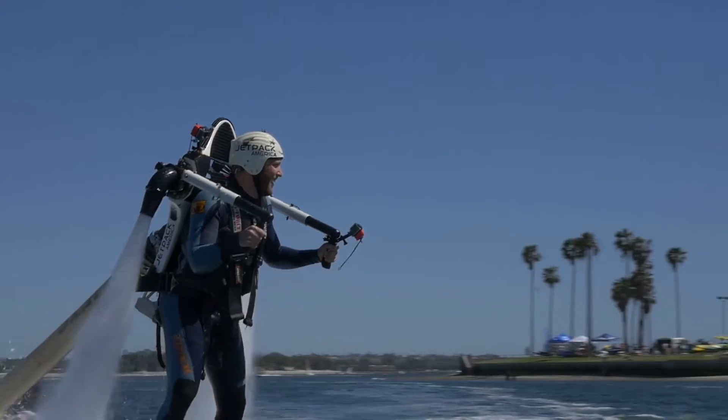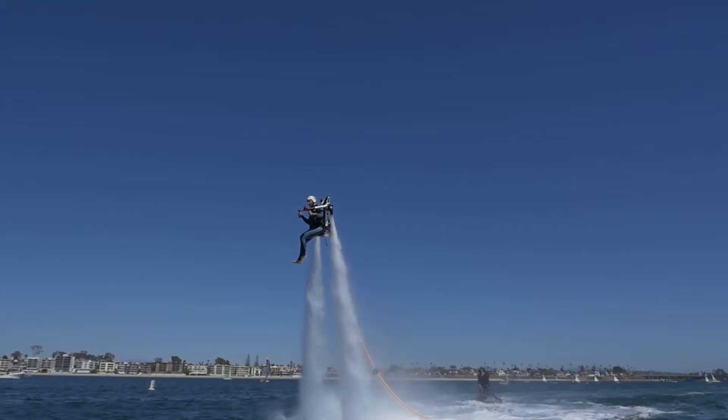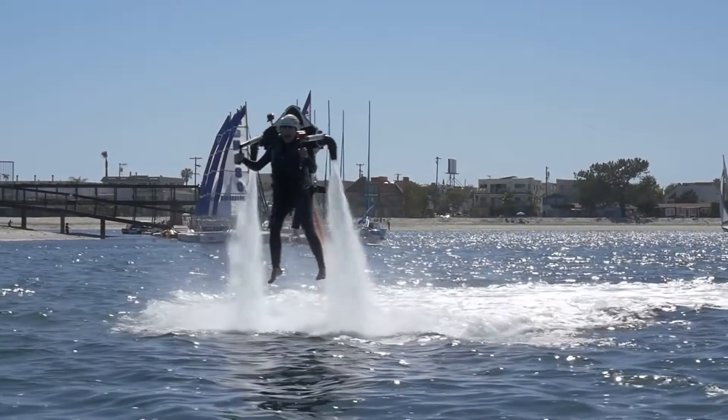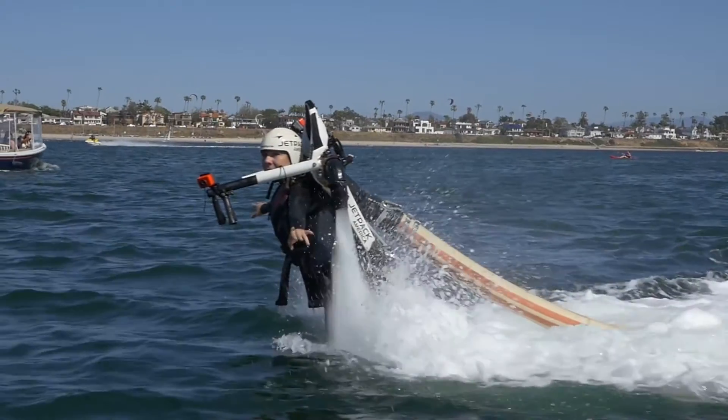In jetpacking, every minute counts, so the longer the flight, the higher you'll be able to fly and the more tricks you'll be able to learn. When you're choosing your flight package, keep in mind that most first-time pilots use the first 10 to 15 minutes learning the fundamentals.